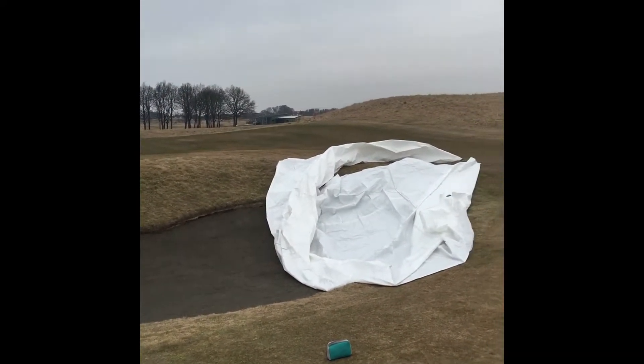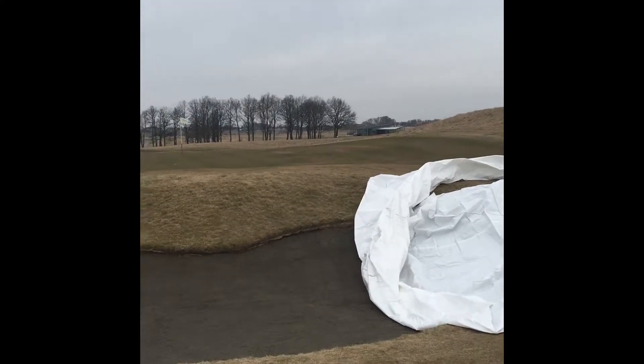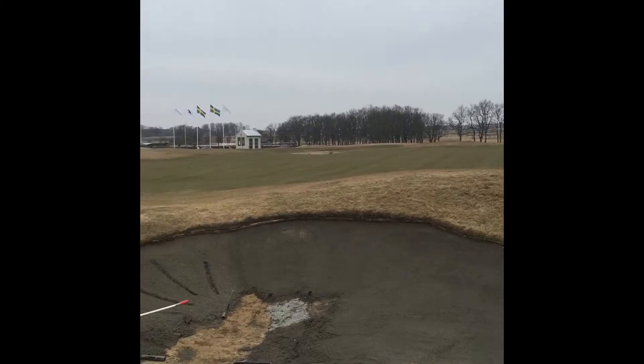Down here today at PGA National, Sweden, doing another capillary concrete install. We have a look here with Mr. Simon Monson, who seems to be the course manager of June Hitties.